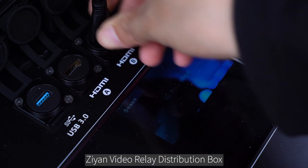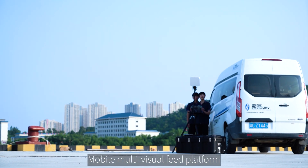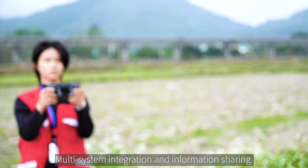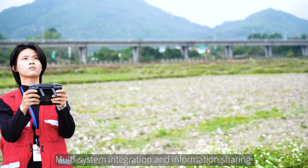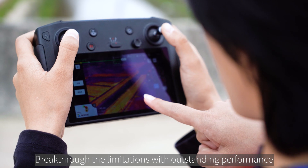The Xeon Video Relay Distribution Box — a mobile multi-visual feed platform. Multi-system integration and information sharing. Break through the limitations with outstanding performance.